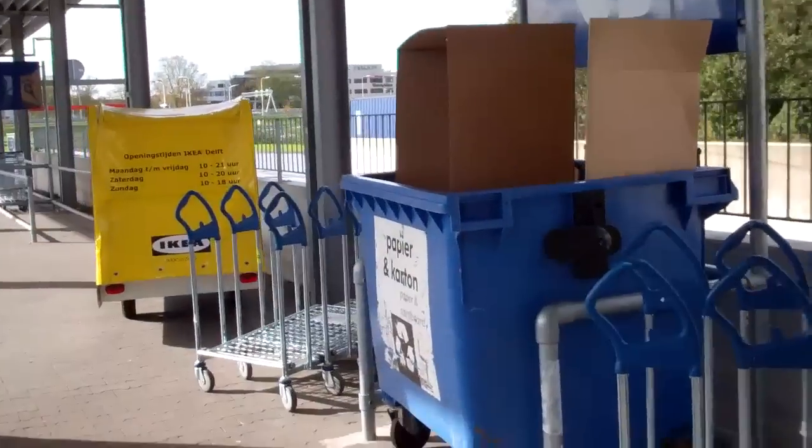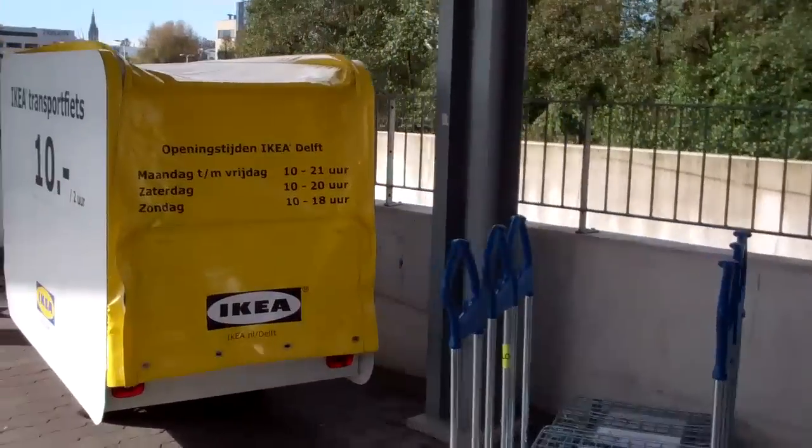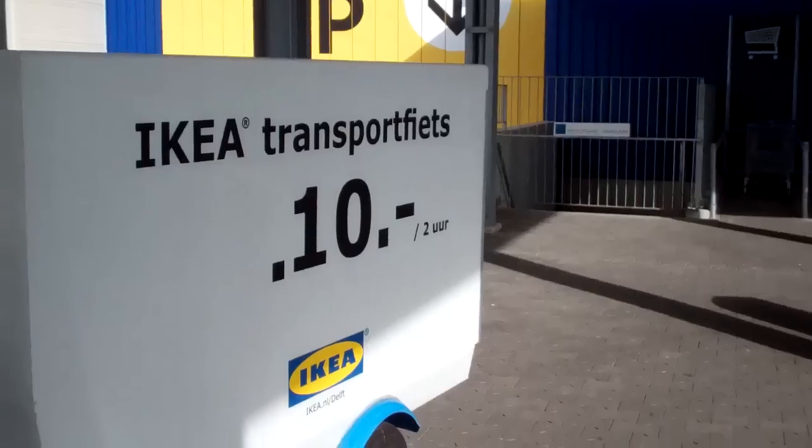You know this one from another of it — the transport bike that you can rent from IKEA for 10 euros, with a 2-hour limit on 10 euros.